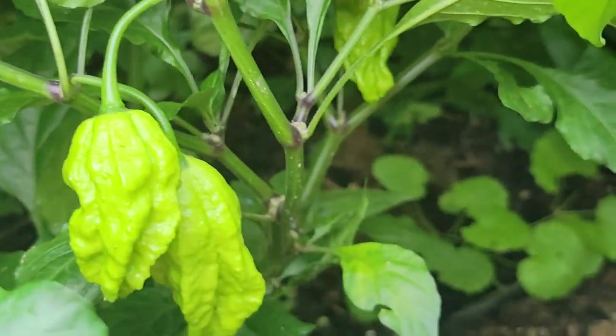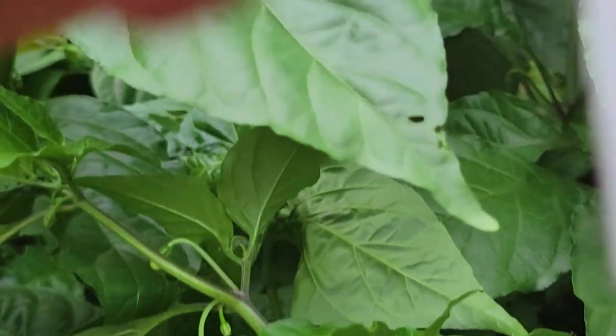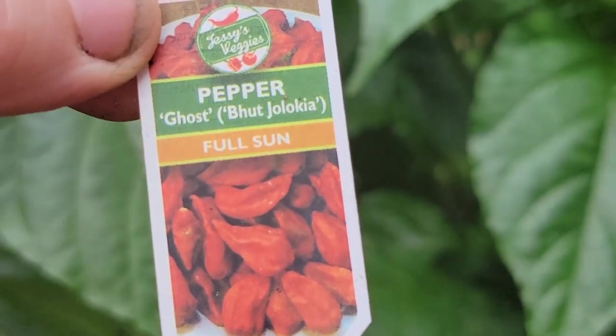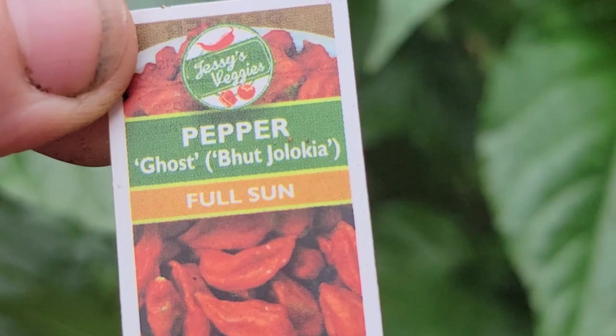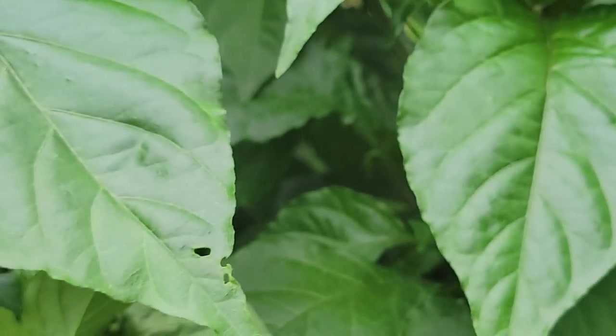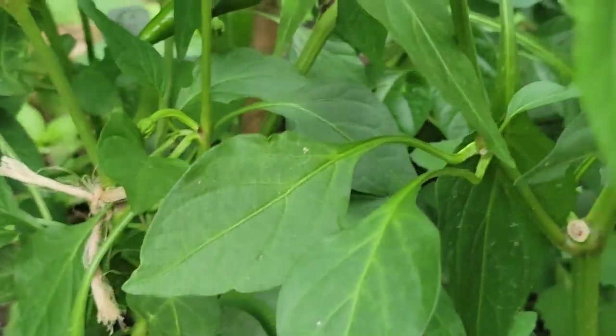They are growing two ghost peppers so far. Ghost peppers are, I think, the second on the list for the hardest. Ghost — yeah, they are not wholesome. And those are Portuguese.